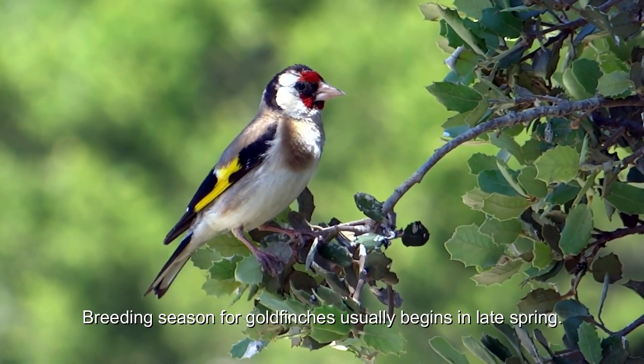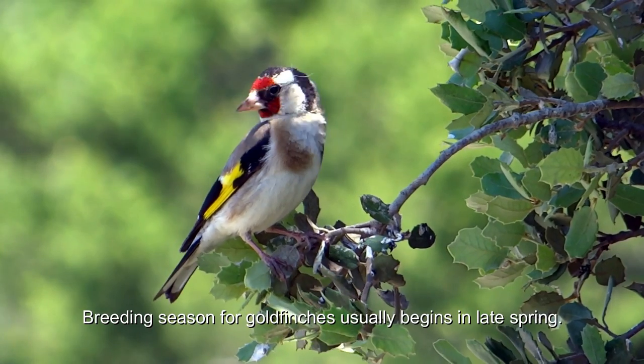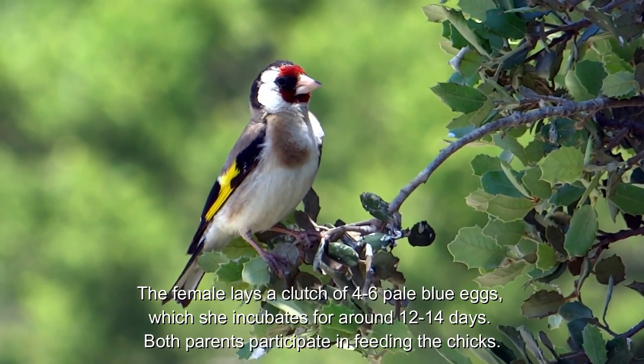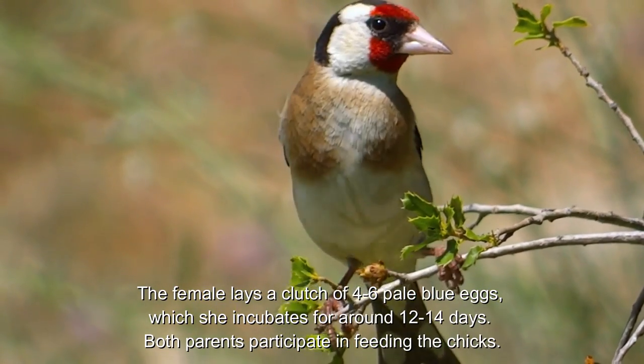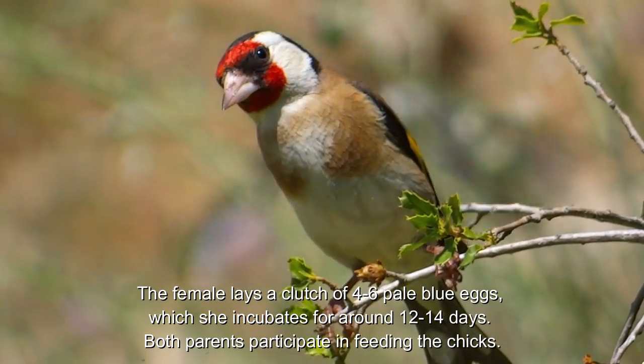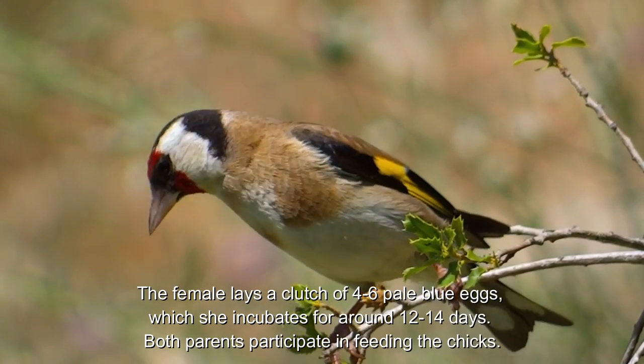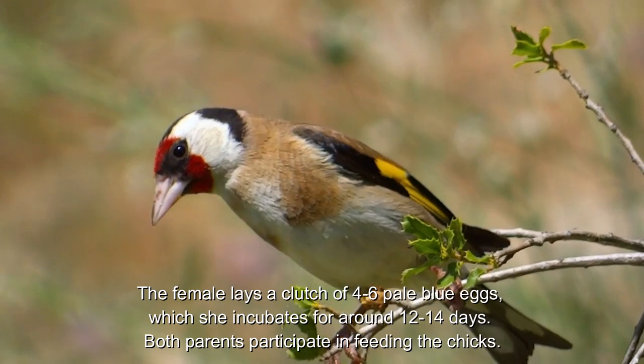Breeding season for goldfinches usually begins in late spring. The female lays a clutch of four to six pale blue eggs, which she incubates for around 12 to 14 days. Both parents participate in feeding the chicks.